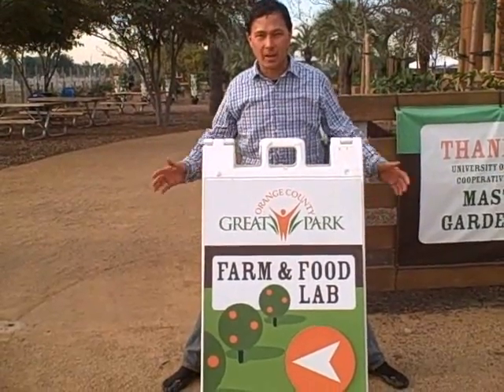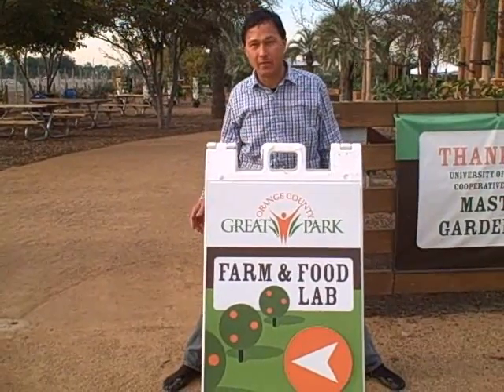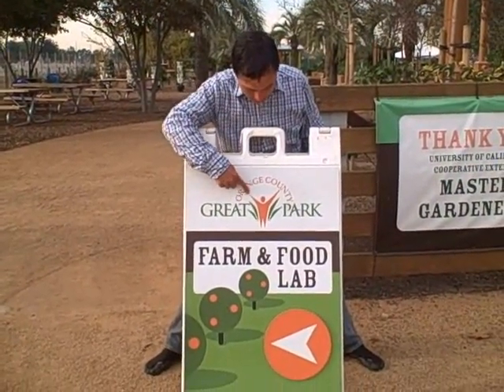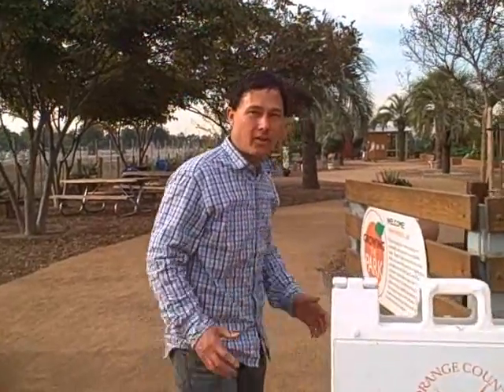This is John Kohler with growingyourgreens.com. Today I have another exciting episode here in Irvine, California on a field trip at the Orange County Great Park and we're at the Great Park Orange County Farm and Food Lab.